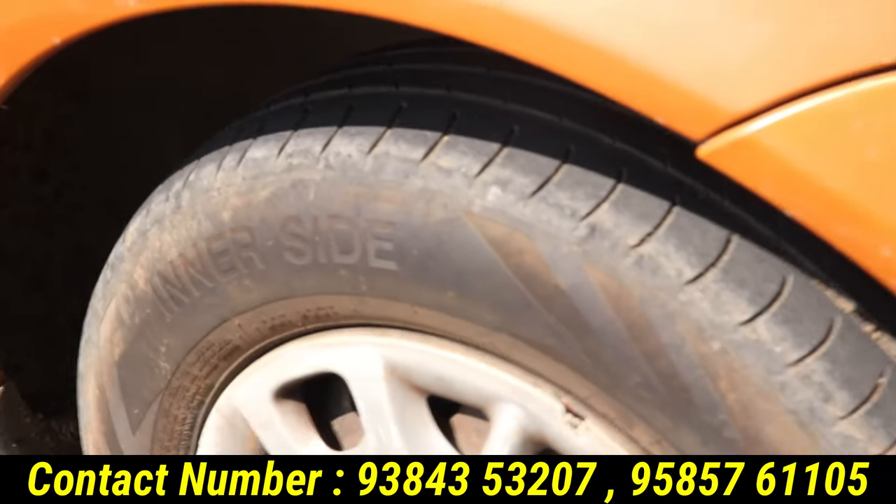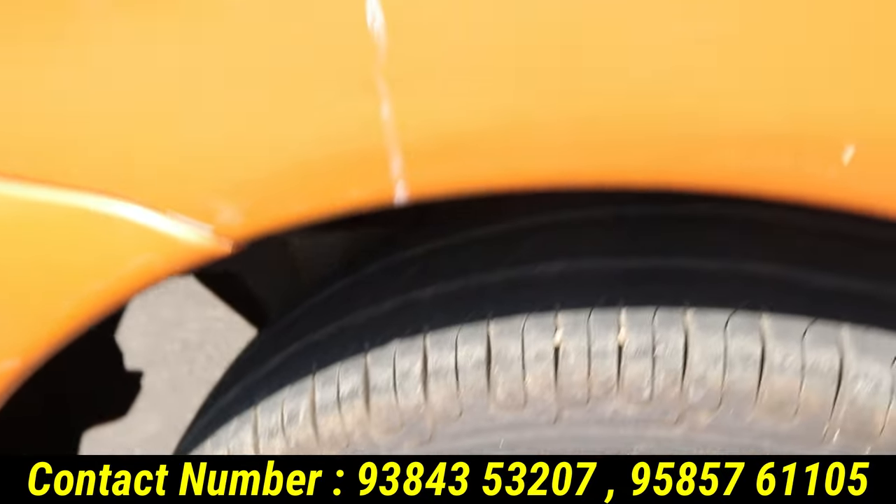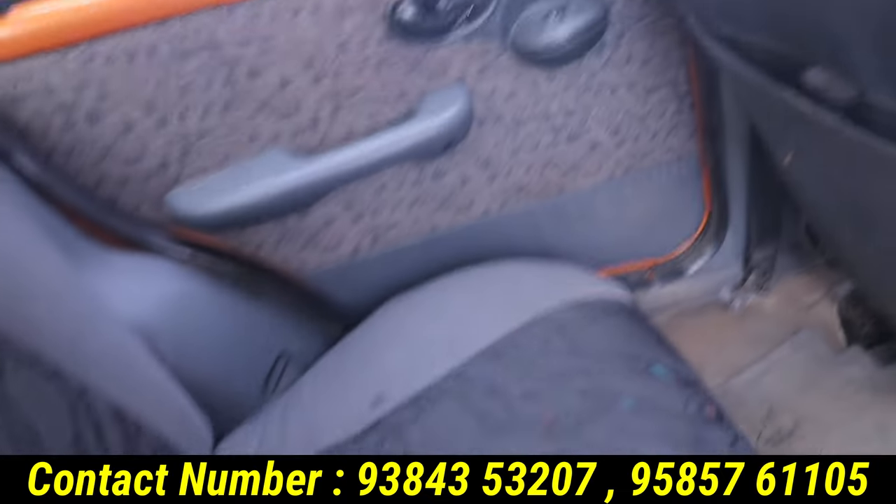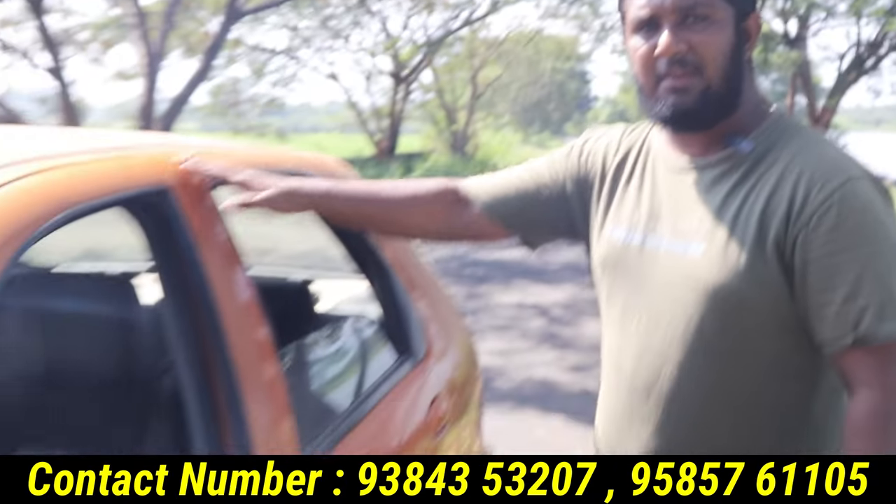The front tire is 80% and the back tire is 70%. If you look at the car interior, it's super — the interior is pretty cool, but it's neat. You can see the seat cover.